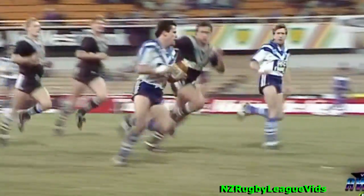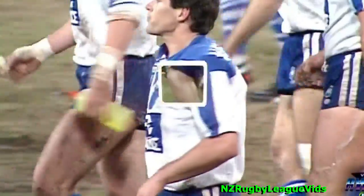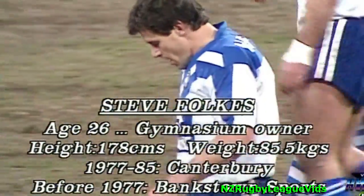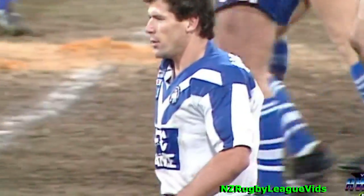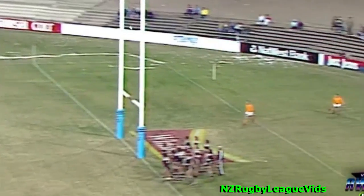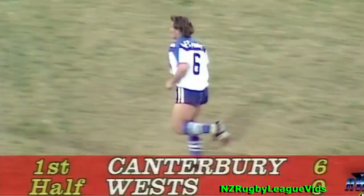In many respects this was a try that was a result of constant pressure. Canterbury had been applying all sorts of pressure to Western Suburbs — they couldn't get out of their own quarter and tried to do that with a clearing kick. It wasn't a good one. Folks charged it down, picked it up, and was fast enough to carry through and go over for the try. An easy one for Lamb — flags up. Scoreline: Canterbury six, Wests nil.